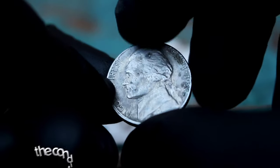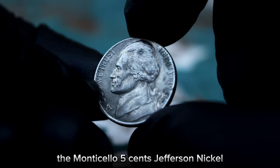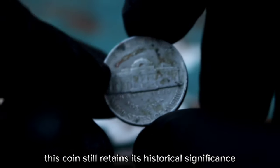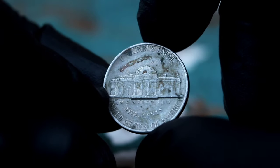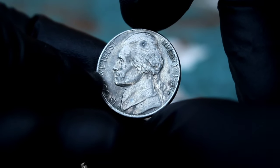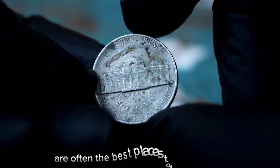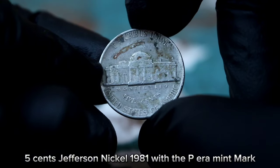The condition of a coin can greatly impact its value. Even in a dirty or worn condition, the Monticello five cents Jefferson Nickel 1981 with the P-era mint mark can still hold significant worth. Despite its dirty appearance, this coin retains its historical significance and rarity — collectors are willing to pay a premium for such a unique piece. It's not uncommon for these coins to fetch $200,500 at auction. Auction houses and online platforms are often the best places to find and sell rare coins like this.